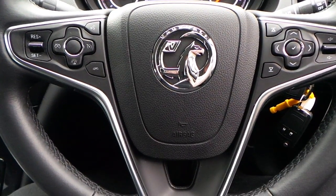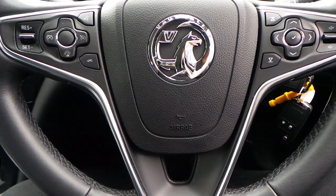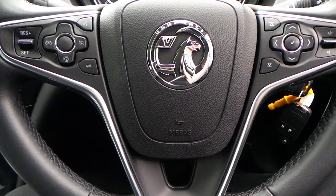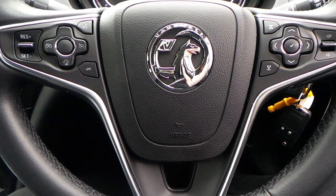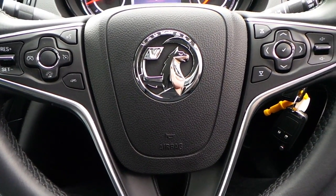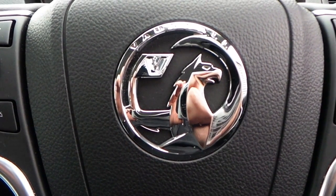If you would like any more information on this 64 plate Vauxhall Insignia, 2 litre CDTI Elite, with satellite navigation and Bluetooth telephone connectivity, automatic gearbox, finished in white, please contact us here at Pensacan Vauxhall in Rochdale. Thank you very much for viewing.